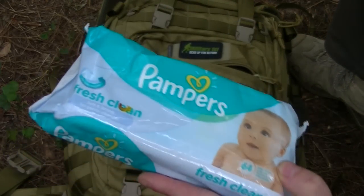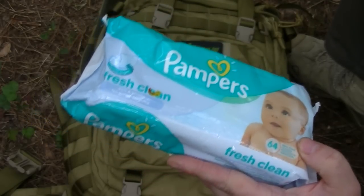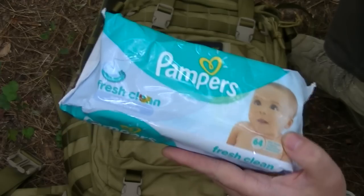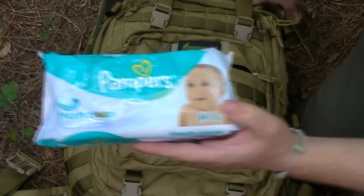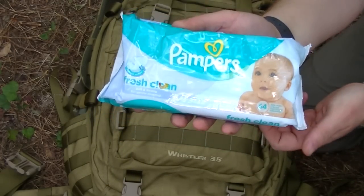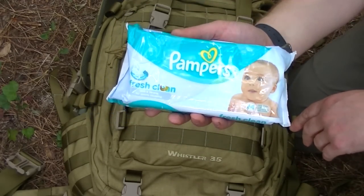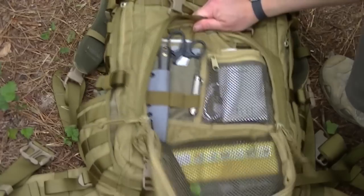There are Pampers baby wipes - it's going to get really messy, so anything we can do to clean away everything, inspect, and make sure there's no damage or bleeding is important. A lot of this bag is medic and first aid orientated, because in a sense it really is a medical situation. This is a brand new sealed pack to guarantee freshness - if it's been opened it could dry out and be pretty much useless.